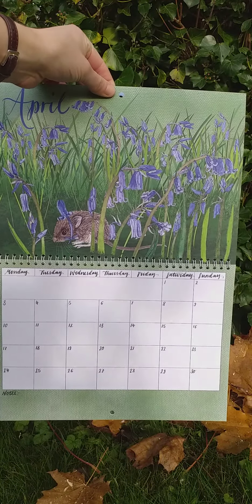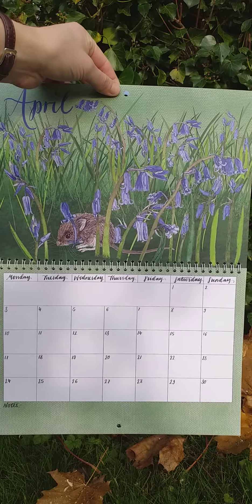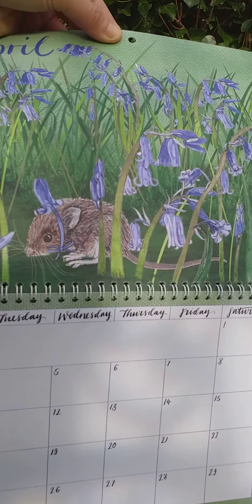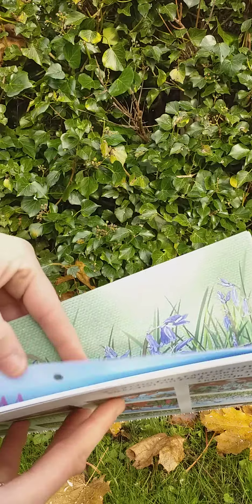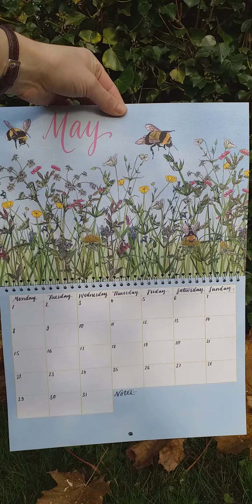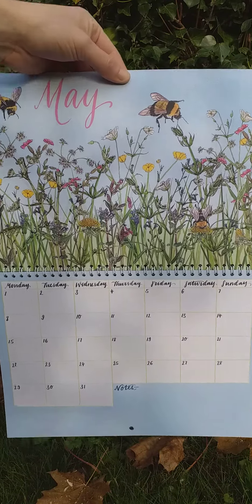April, we have a mouse in the bluebells sporting a very fetching little bluebell hat as well. In May, we've got spring wildflowers, which I love, and there are three bees to find in this one.